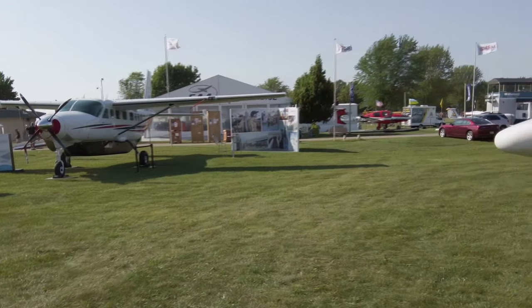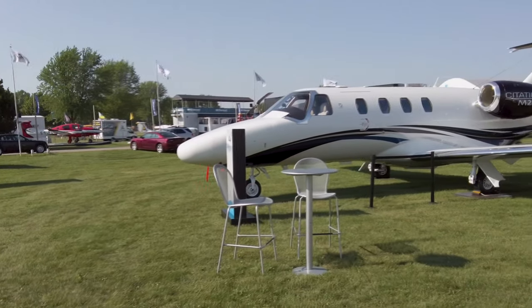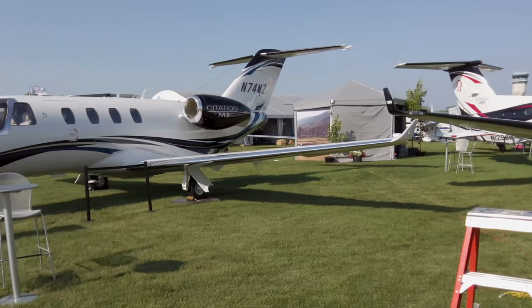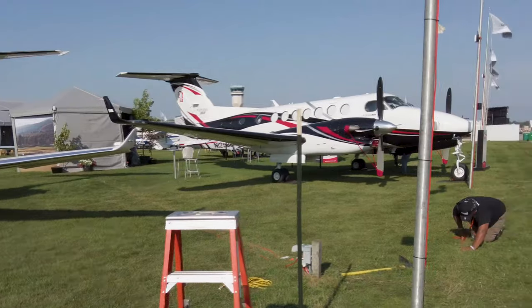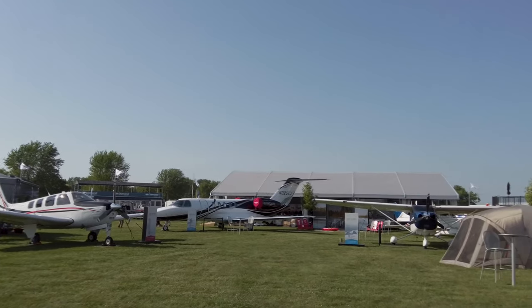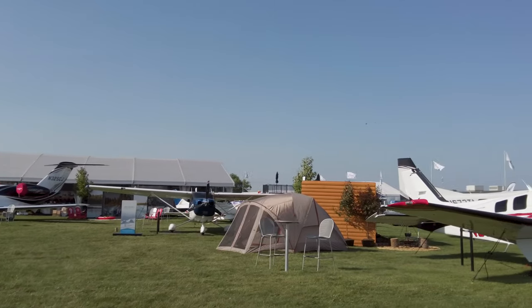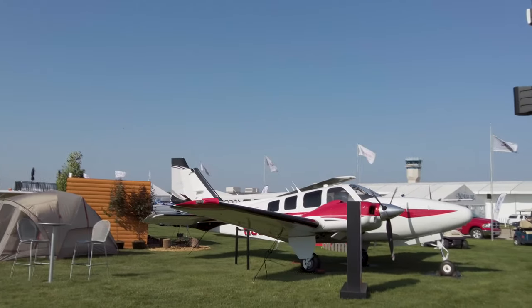Textron Aviation was back in full force this year with a variety of current production airplanes on its outside display, from the single-engine 172 and 182 to twin turboprop King Airs, the CJ4 Gen2 twin-engine jet, the M2 personal jet, and a mock-up of the new Denali single-engine turboprop.